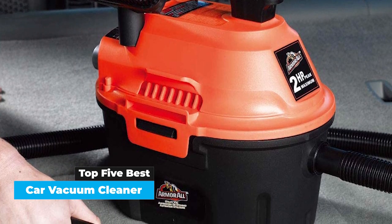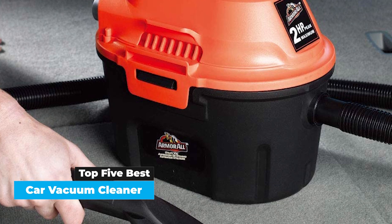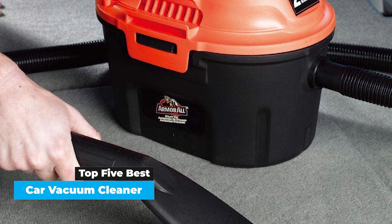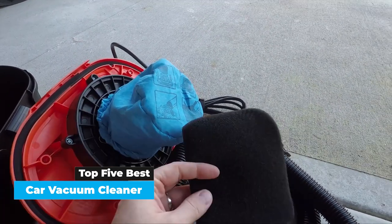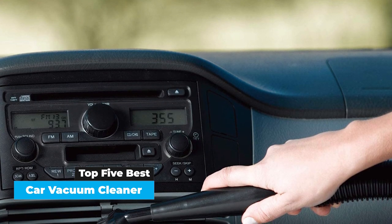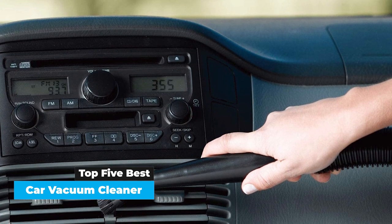For our floor mat test, we lined up 5 different kinds of contaminants: fine sand, Cheerios, crushed up Cheez-Its, potting soil, and pet hair. Then, in an effort to keep the test uniform and fair, we equipped each vacuum with a crevice attachment, whether built in or included separately. Because it's the most popular attachment to use when vacuuming your vehicle, we felt it made sense to test them with that exclusively.